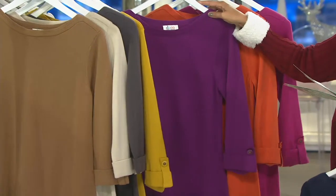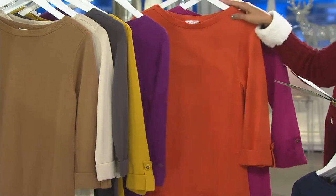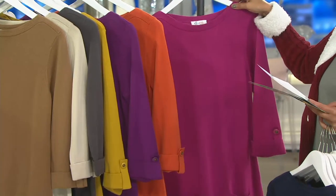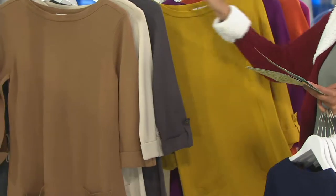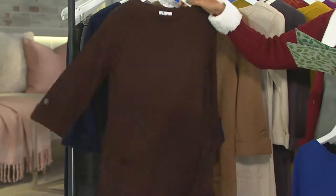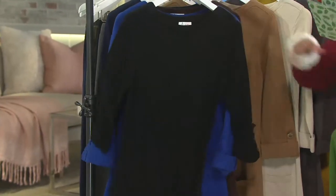Here we are in the charcoal gray, extra-extra small to extra large. Here we are in the warm gold, small to extra large and 3X. Here's your bright plum — fantastic. Medium only in the bright plum. And then spice orange, small, 2X and 3X. Fall pink, 2X only. So there you go — fall pink, spice orange, bright plum, warm gold, charcoal, new stone, chestnut, navy, dark chocolate, lapis blue, black, and fall green.